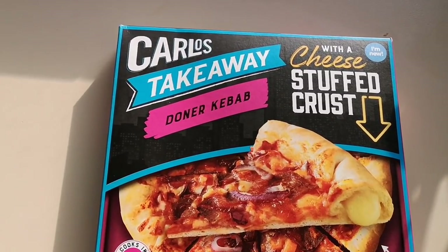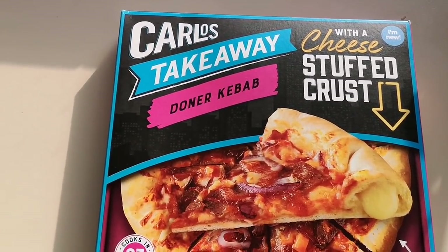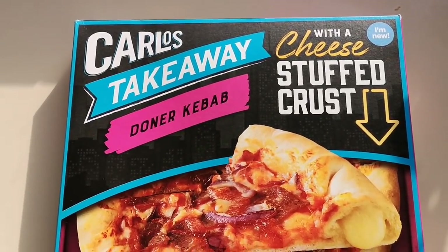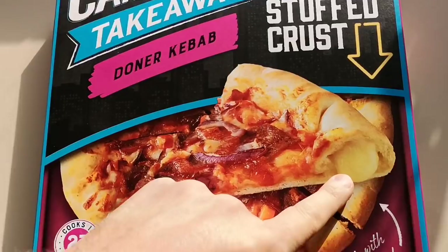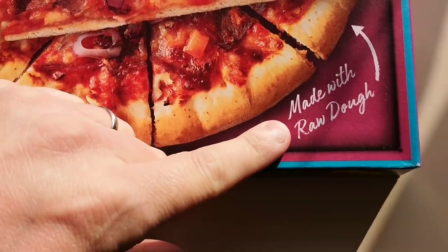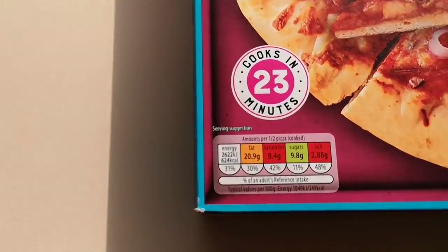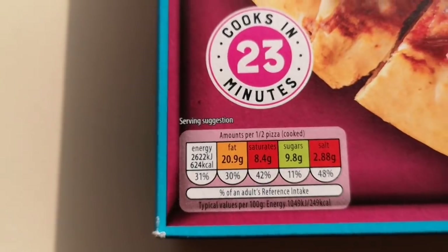Look at this — Carlos Takeaway Donner Kebab Pizza. I'm new, so I had to buy it, didn't I, with a cheese stuffed crust. Look at that — made with raw dough, cook in 23 minutes, a little traffic light system there. This was £1.99, so it's a bit more expensive than the old 79p deep pan pizzas, but it's new and I have to try it.